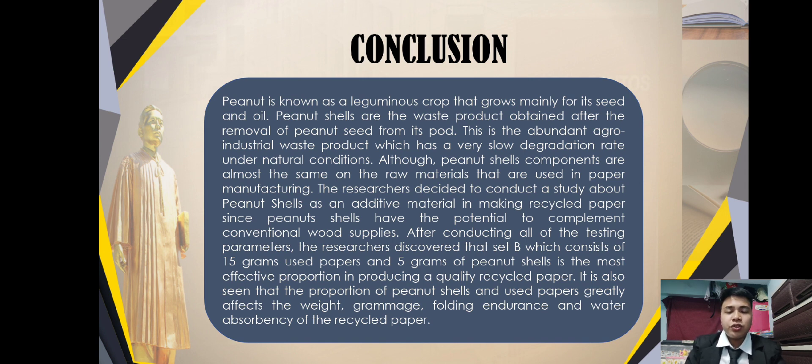This study is composed of three setups: Set A, Set B, and Set C. Set A consists of 15 grams of peanut shells and 5 grams of used paper. Set B consists of 15 grams of used paper and 5 grams of peanut shells. Set C consists of 10 grams of peanut shells and 10 grams of used paper. The testing parameters conducted in this study are visibility of writing, surface texture, grammage and weight, folding endurance, and water absorption percentage.